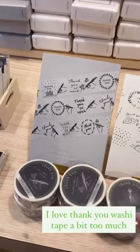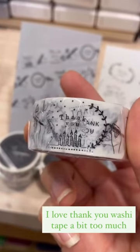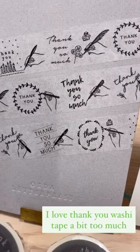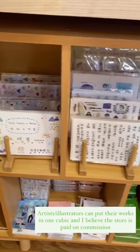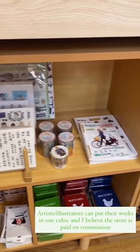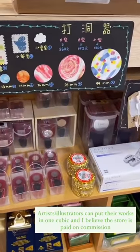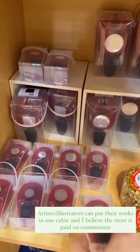I really like this thank you one. And I think they have different artists that put their sticker or washi tape or these hole punchers here. Quite interesting — they have different sizes of circles that you can make.